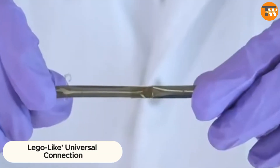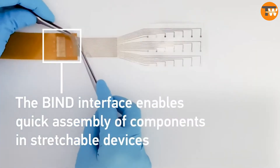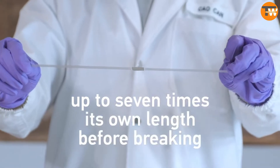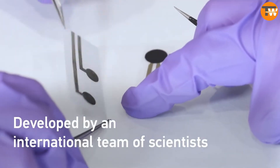Scientists in Singapore have developed a super-flexible and strong connection interface that installs in just 10 seconds, works underwater, and is ideal for creating bendy devices. This breakthrough could be a game-changer for robotics, making it easier to build and fix robots.